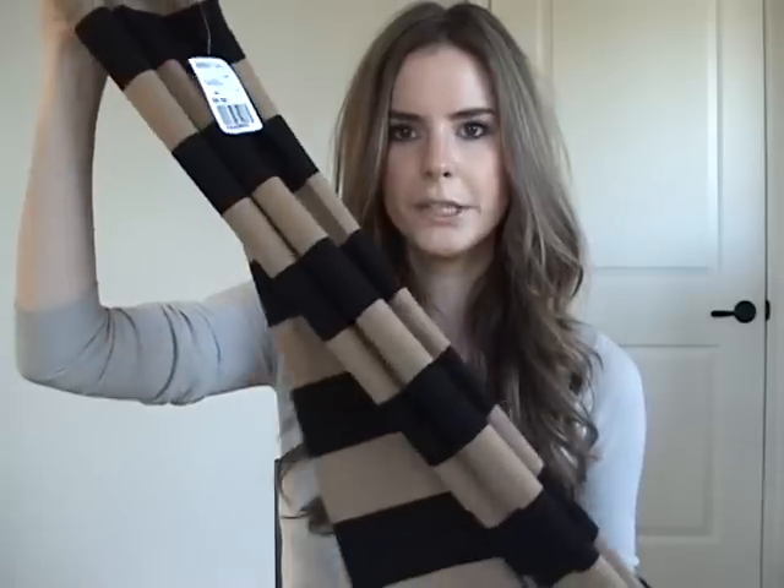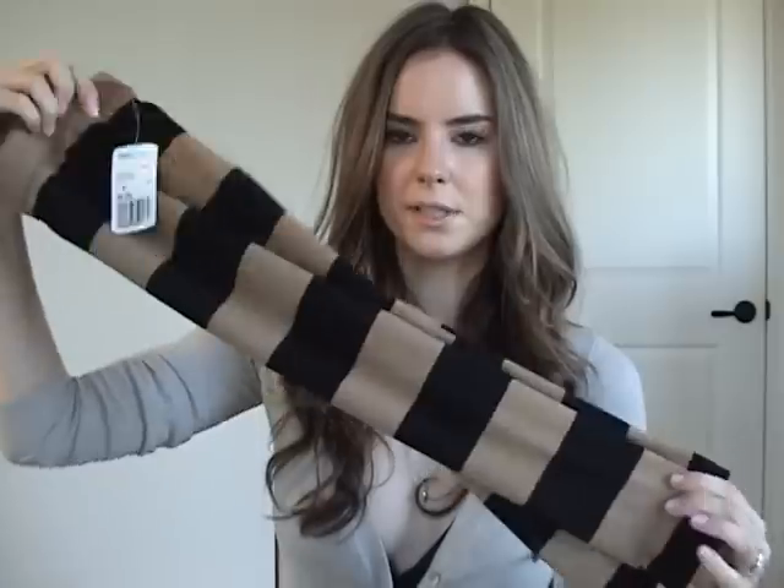I ordered this skirt from Forever 21 a couple weeks ago. It took forever to get here — they were having technical difficulties and my order didn't go through, so I had to call them and they had to reorder it. It was a mess. But it's this brown and black skirt, very long. If I wear it up a little higher on my body it's just above the knee, and if I wear it lower on my hips it can go past. It's supposed to be a calf length skirt, just cotton and stretchy. This was $8.50 — a really good price. It'll look really cute with shirts tucked into it. You can wear it longer or shorter, so it's a pretty versatile piece and I love the colors.